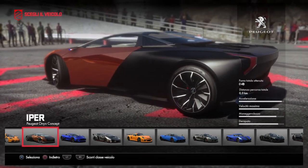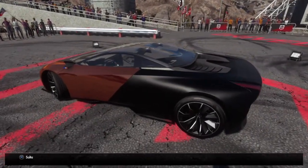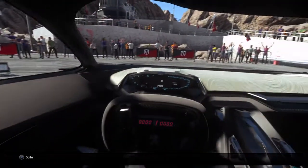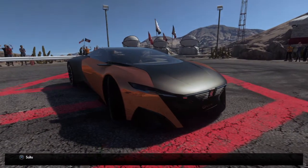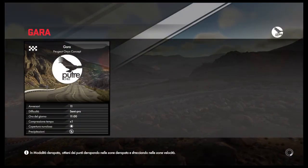All right, now let's go to the Peugeot Onyx Concept. I want to see how it's going to bring this car — it's simple, it's all here. I've seen the strange shape of the car. It's the future.